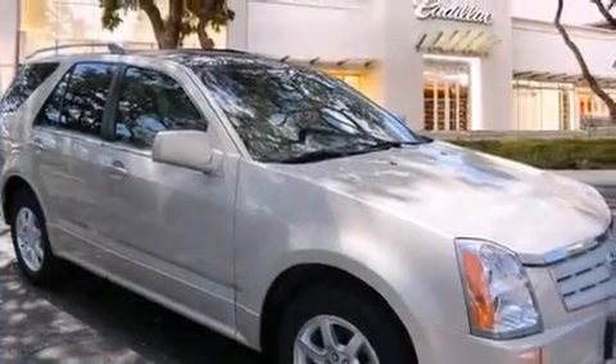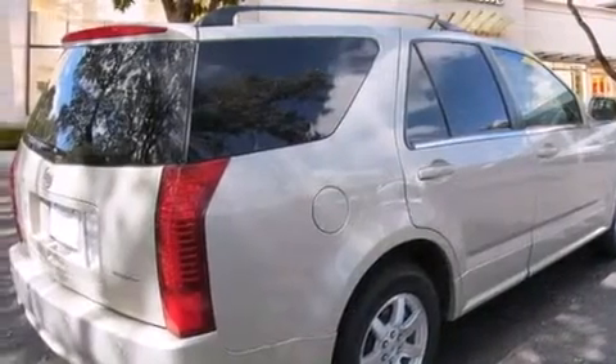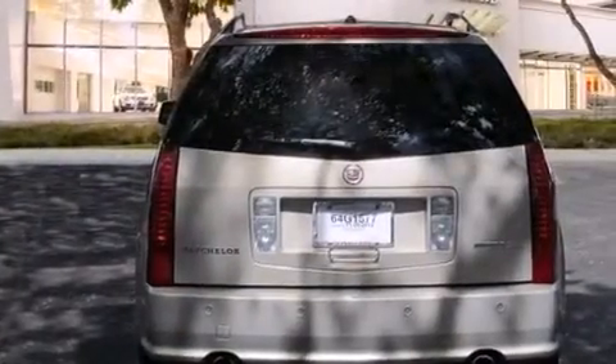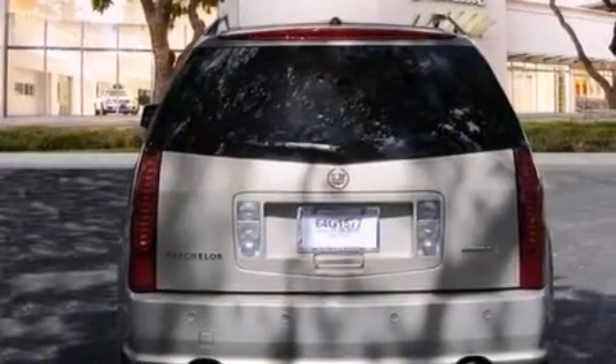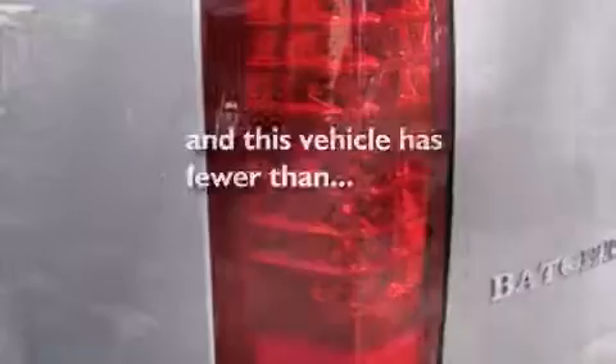Features include a sunroof, a navigation system, a remote start feature, a low-tire pressure indicator, roof rails, an illuminated passenger side vanity mirror, side impact airbags, a power driver's seat, cruise control, and this vehicle has fewer than 58,000 miles on the odometer.